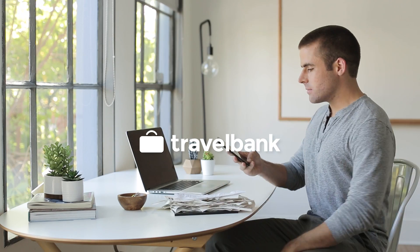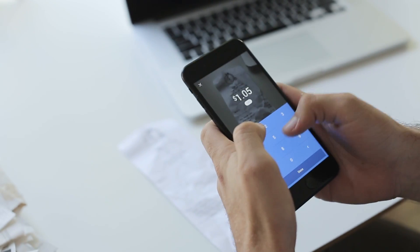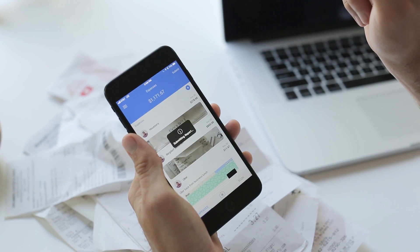Travel Bank makes tracking expenses easy and painless. Snap a photo of a receipt and Travel Bank scans it to fill in the details. It's so fast, you can capture a stack of receipts in minutes. When you're ready, submit your expense report with one tap.